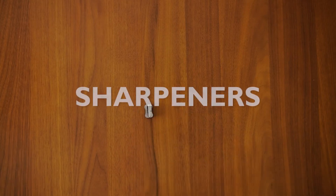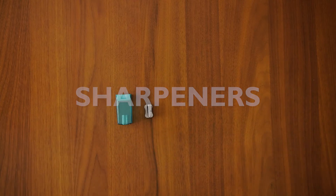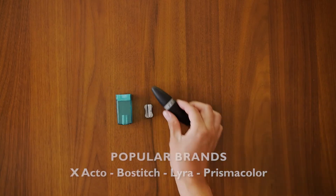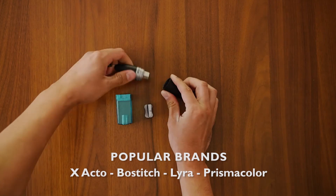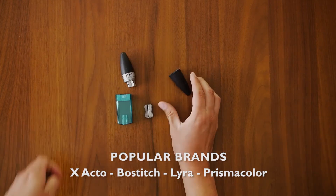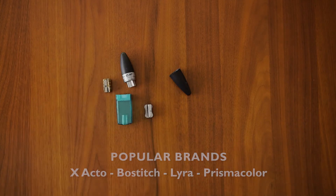Number five: a good pencil sharpener. A manual one can range from four to eight dollars, while an electric one can be twenty dollars to a hundred dollars or more. Pencils need to be sharpened with a quality pencil sharpener. Pencil sharpeners generally fall into two categories: manual and electric.